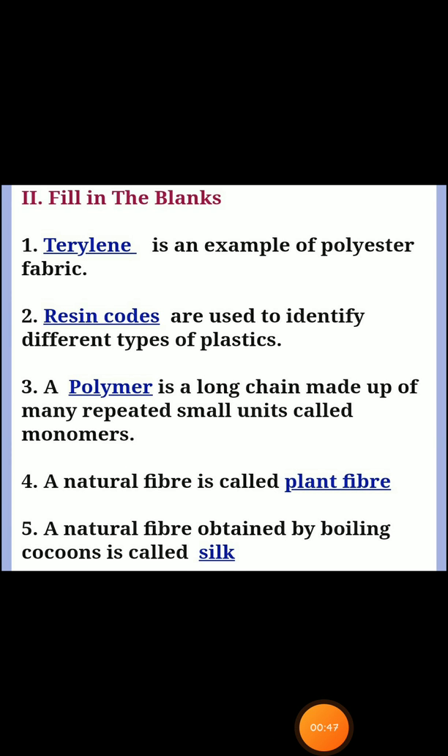Next, second section: fill in the blanks. First one, answer: Terylene — an example of polyester fabric. Second one: resin codes are used to identify different types of plastics. Third one: a long chain made up of many repeated small units called monomers — answer: polymer. Fourth one: a natural fiber is called plant fiber. Fifth one: a natural fiber obtained by boiling cocoons is called silk.